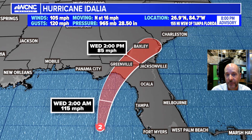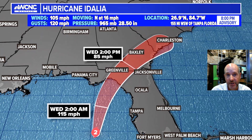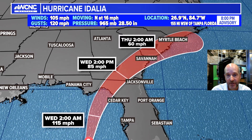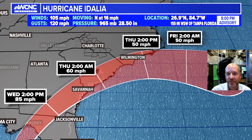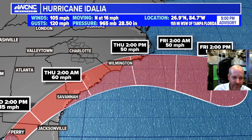Those strong winds will make it well into southern Georgia. People in Georgia and northern Florida should expect a lot of tree damage and power outages from 85 mile-per-hour winds well inland. The storm begins to weaken slowly but still has strong winds near Charleston — two o'clock in the morning on Thursday could bring 60 mile-an-hour winds, and then going into Thursday afternoon it starts to move off to the east with 50 mile-per-hour winds.